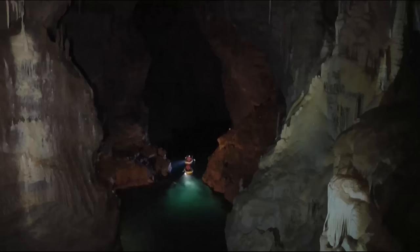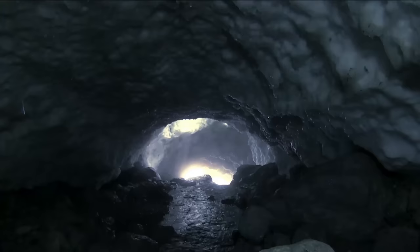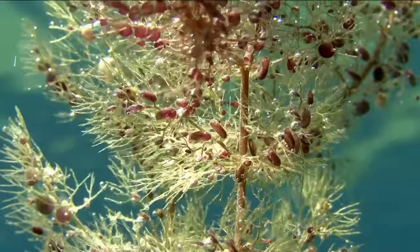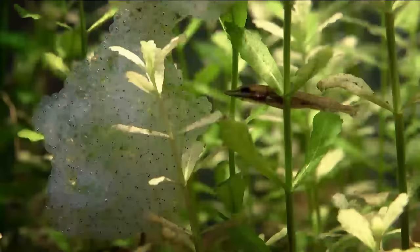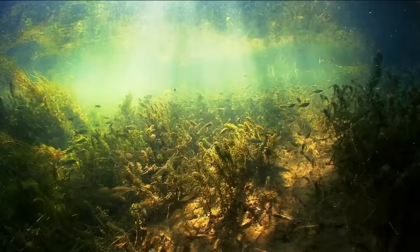This is a journey unlike any other — from the snow-clad peaks of the Alps to the tidal waters of the North Sea, offering a rare glimpse into a colourful and mysterious underwater world.